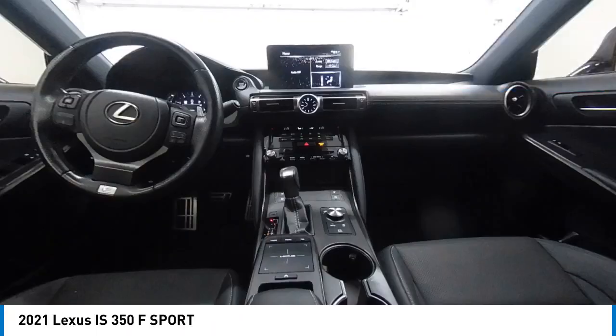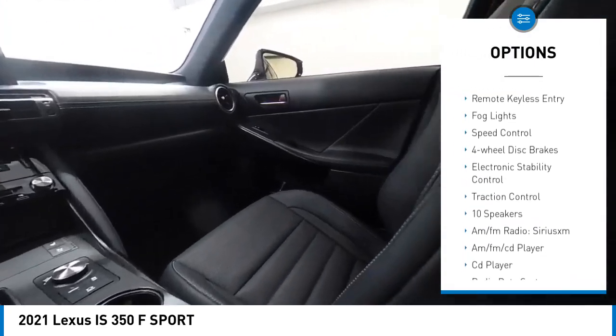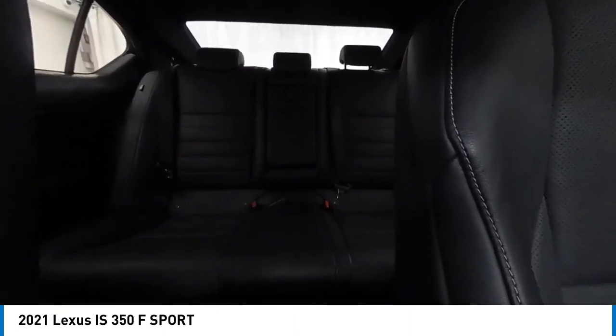Here are some of this vehicle's great options: rain-sensing wipers, rear spoiler, alloy wheels, brake assist, remote keyless entry, fog lights, speed control, four-wheel disc brakes, electronic stability control, and traction control.